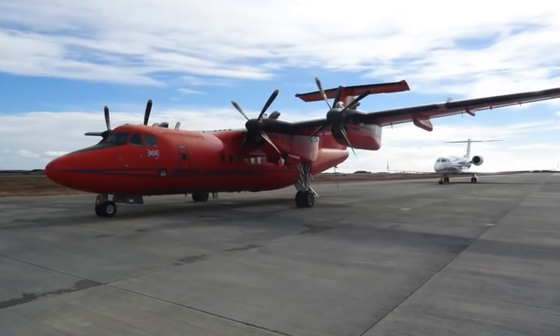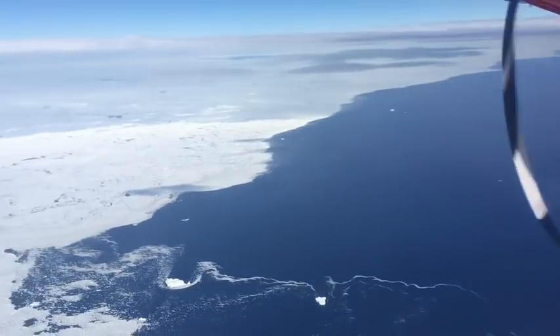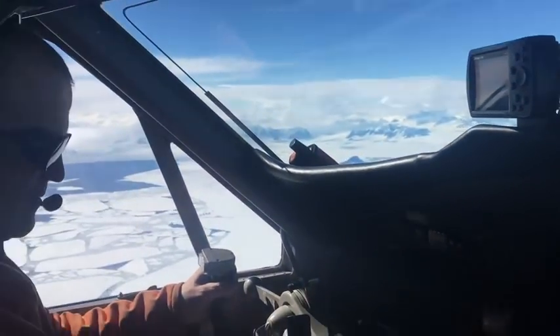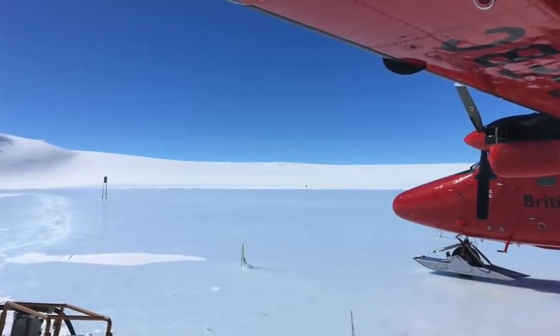Made it to Rothera Research Station on Adelaide Island in Antarctica this afternoon. We were delayed by a couple of days in Punta Arenas at the bottom end of Chile because of the weather here at Rothera and not being able to get a plane in. But we arrived today on the Dash 7. And tomorrow, hopefully first thing, we'll be flying out to the field on a Twin Otter — a really quick turnaround. To get to where we're going on the Rony Ice Shelf, we'll need to refuel a couple of times, probably at Fossil Bluff, which is a skiway, and again at Sky Blue, which is a blue ice runway.